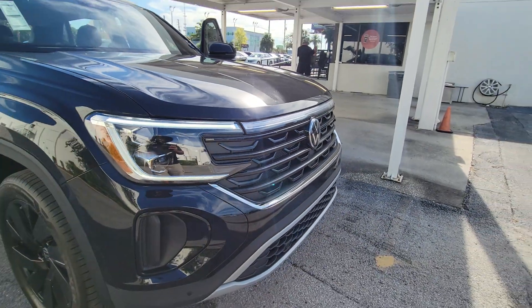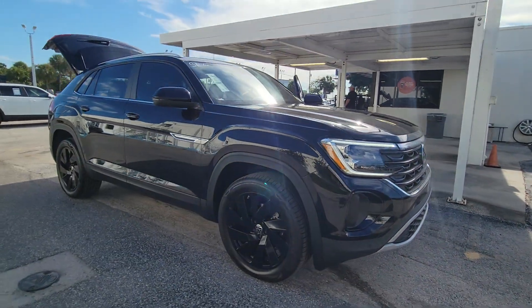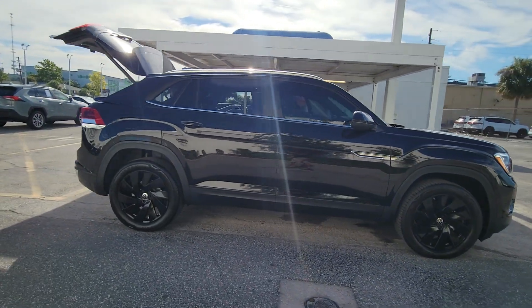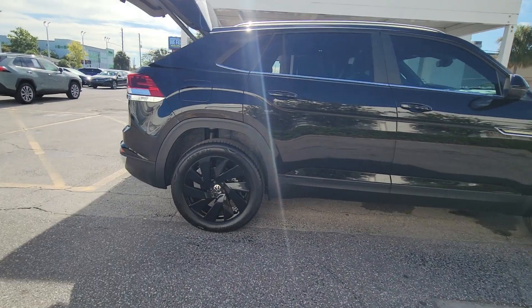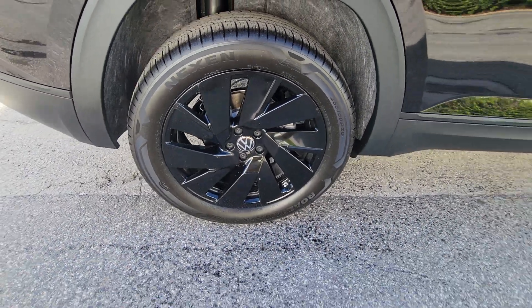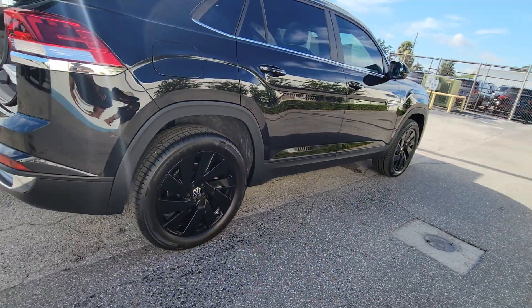Can you see yourself in the 2024 Volkswagen Atlas Cross Sport? This Atlas Cross Sport delivers bold style inside and out, from its smooth lines and modern interior to its tech-savvy passenger amenities and safety features. This svelte SUV inspires and delights.